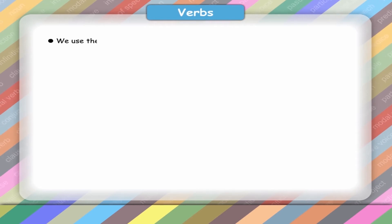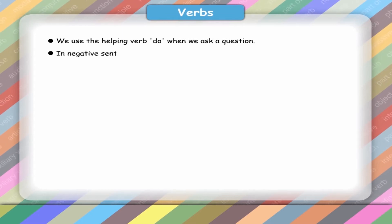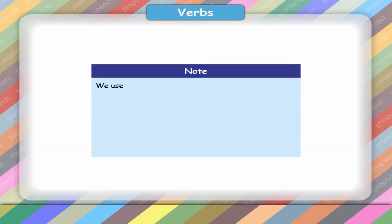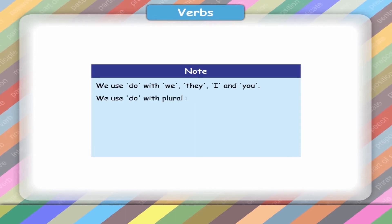We use the helping verb do when we ask a question. In negative sentences also, we can use the helping verb do. Note: we use do with we, they, I and you. We use do with plural nouns also.